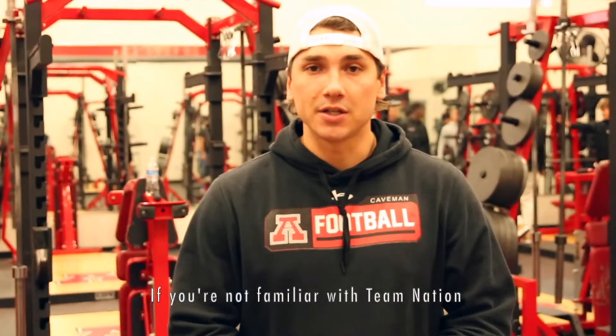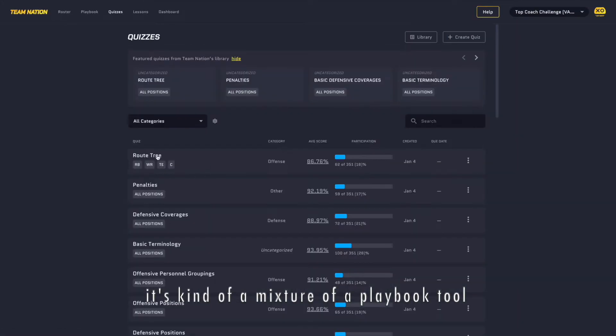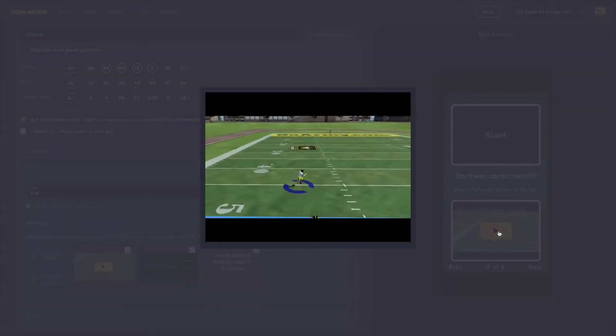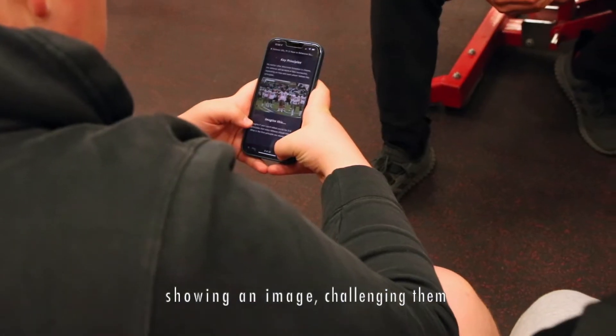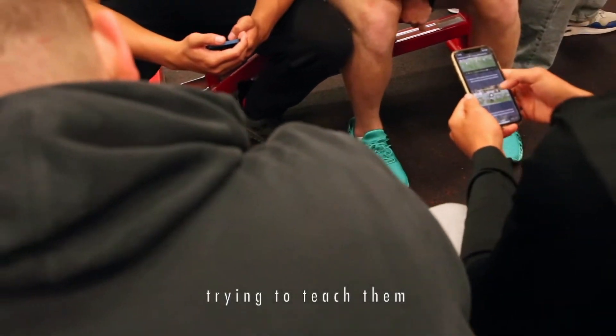If you're not familiar with Team Nation, it's kind of a mixture of the playbook tool with Quizlet, or with the Kahoot or Quiz tool. So it's a great way that not only you're showing kids things they're looking through, but also challenging them, helping them master what you're actually trying to teach them.